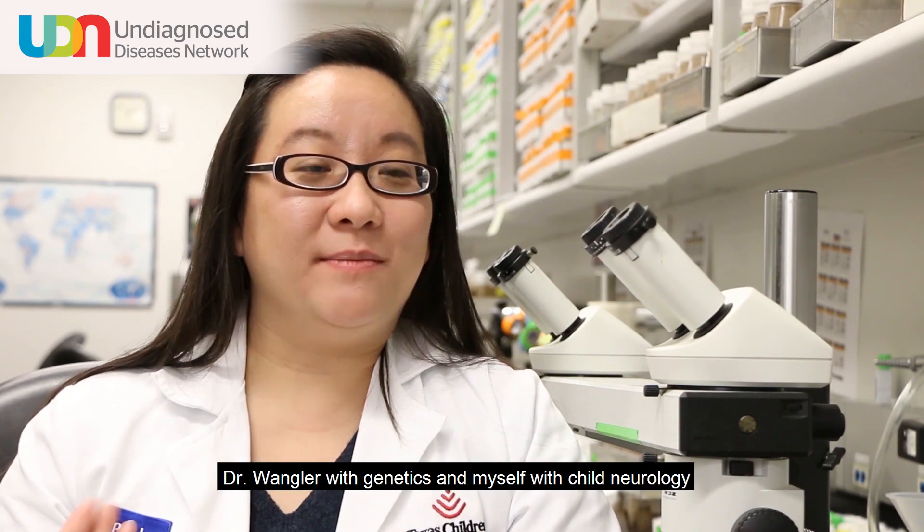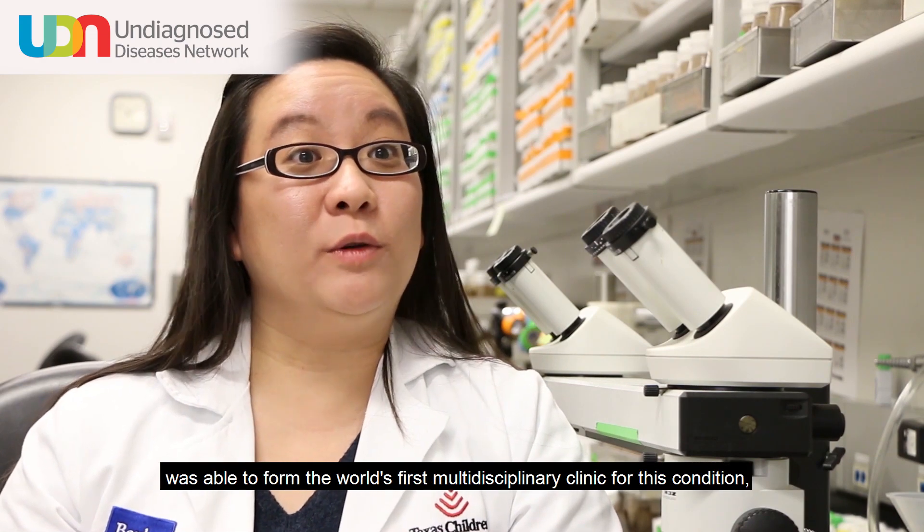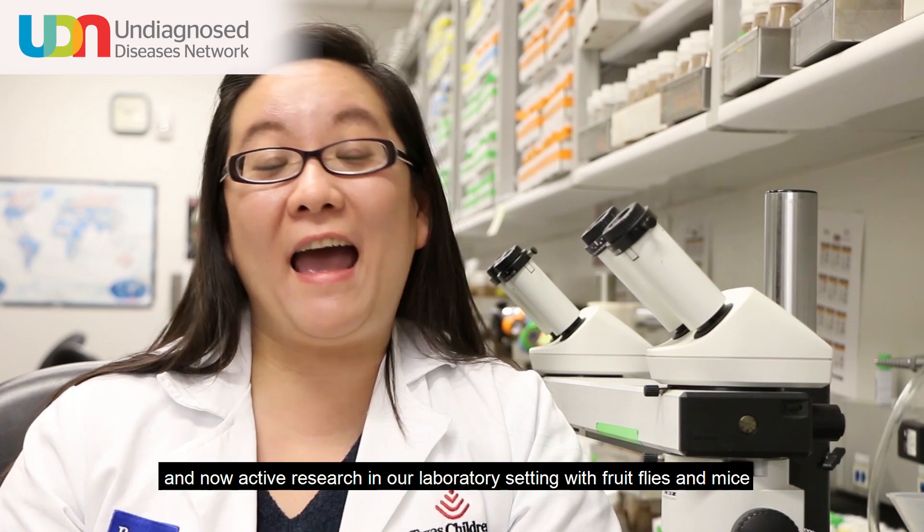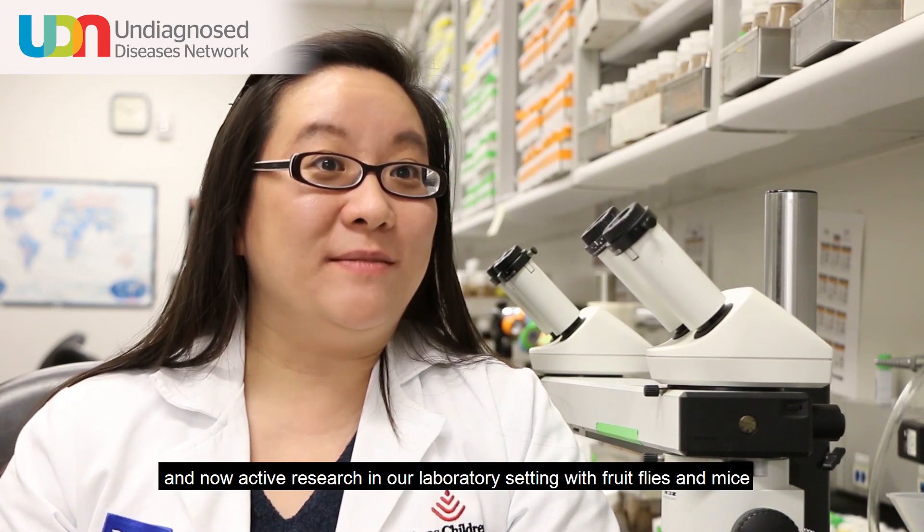Dr. Wengler with genetics and myself with child neurology were able to form the world's first multidisciplinary clinic for this condition, leading to improved clinical diagnostics and now active research in our laboratory setting with fruit flies and mice at the Neurological Research Institute.